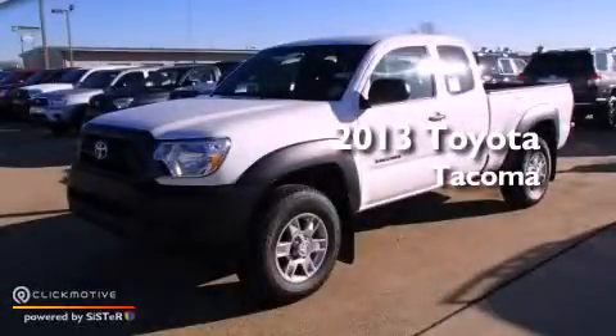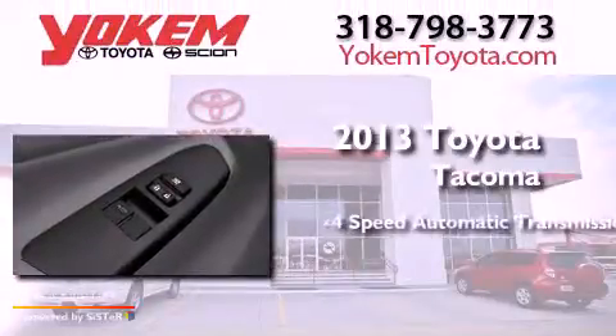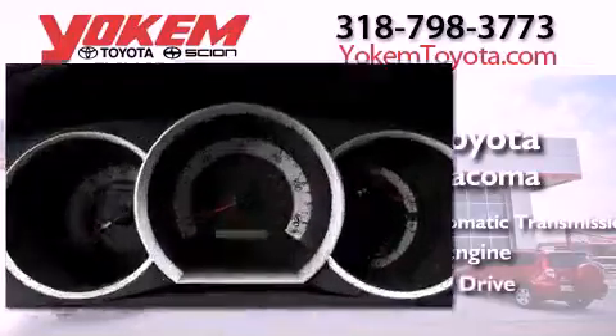This is a brand new 2013 Toyota Tacoma. This truck has a 4-speed automatic transmission, an inline 4-cylinder engine, and 4-wheel drive.